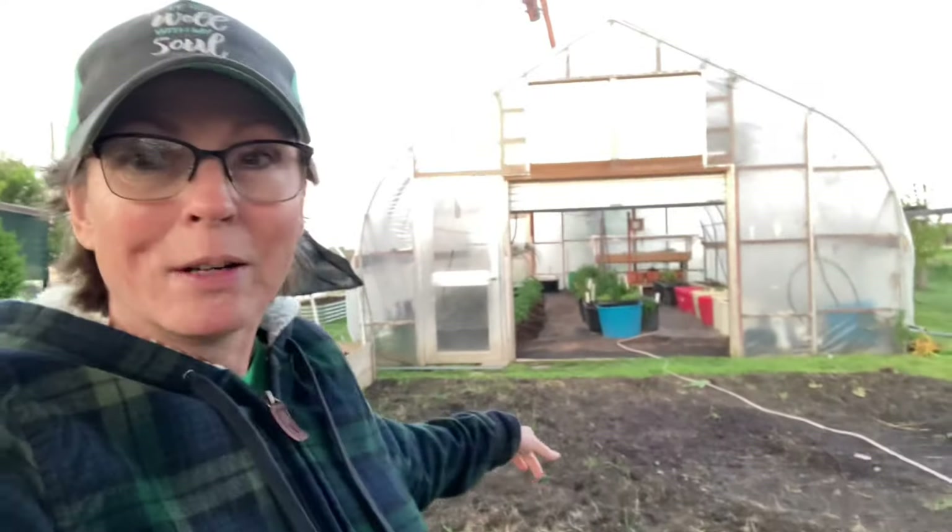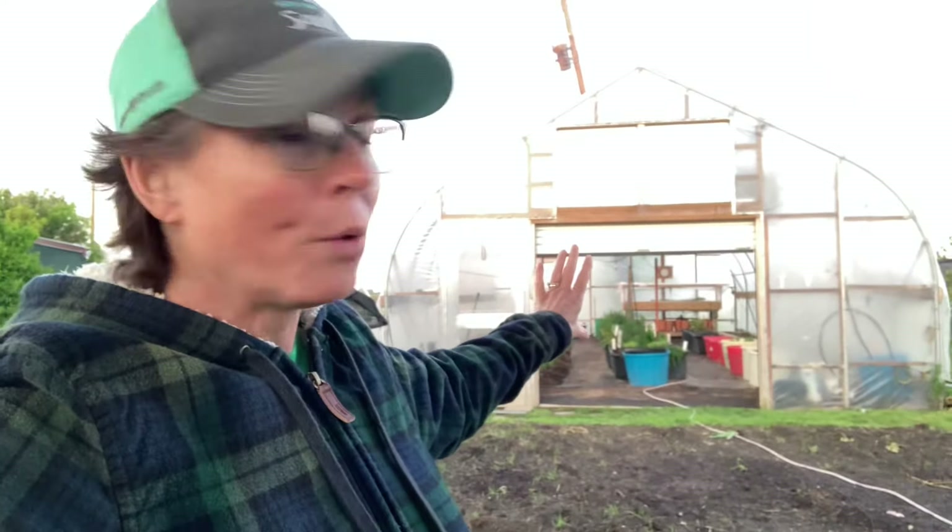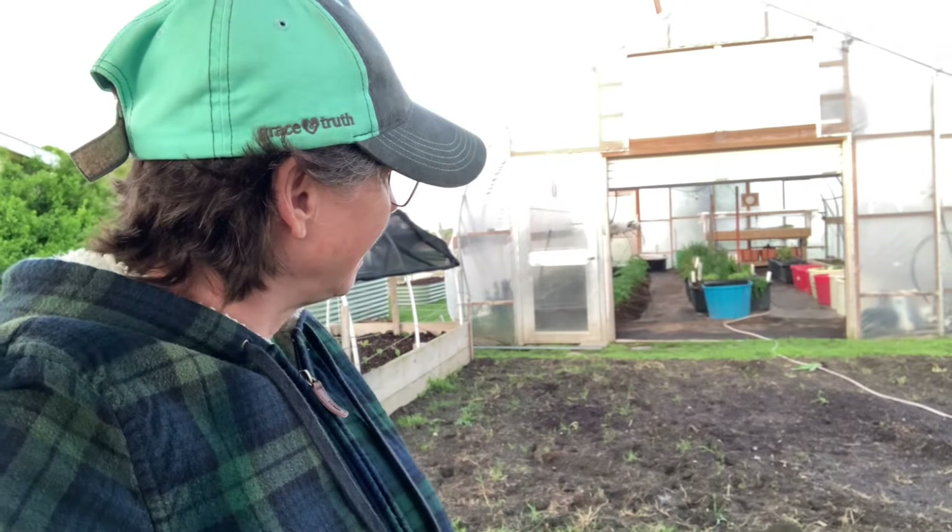One of our community members came by yesterday who has been watching us since long before we had these high tunnels. This was where my traditional garden was — it was here and it extended all the way where our smaller high tunnel is. That was where we gardened and he was watching us way back then. Kind of reminiscent and nostalgic to me.